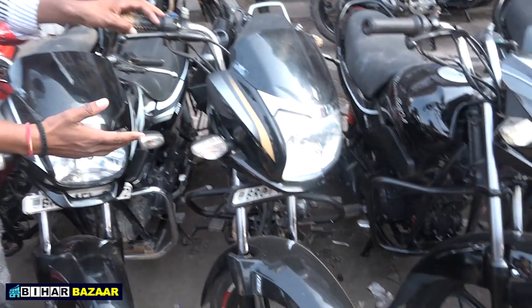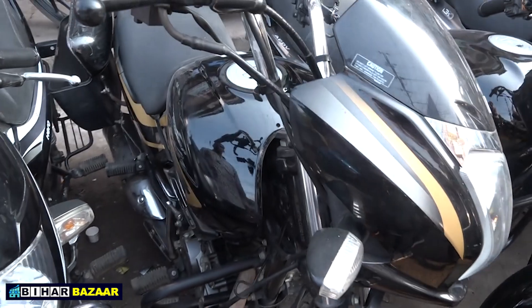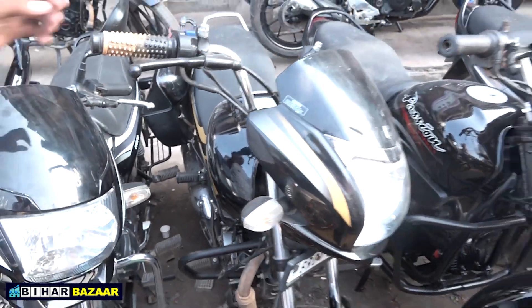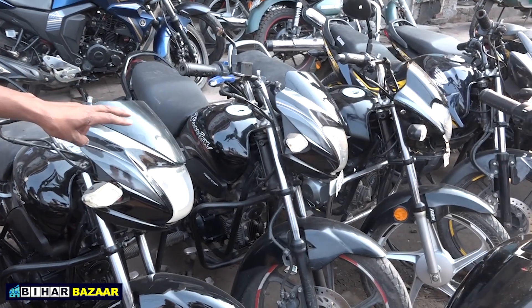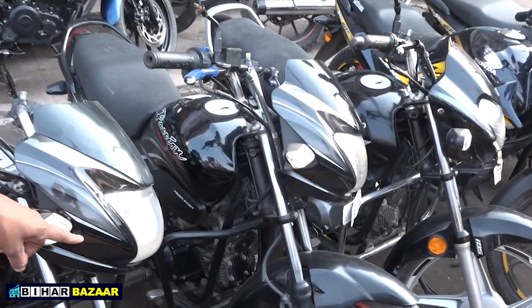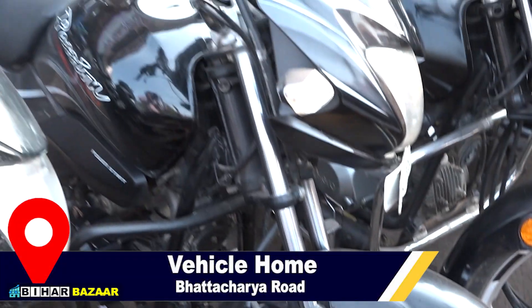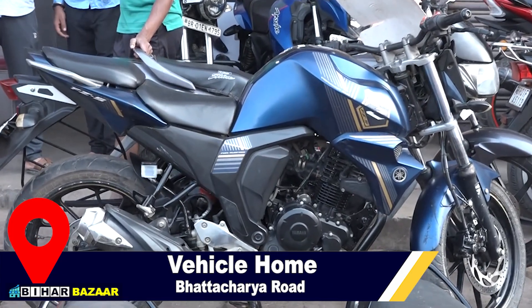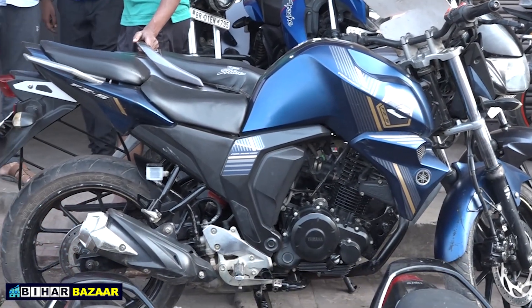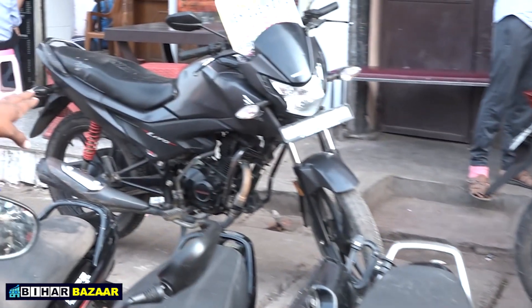This is a BS6 new model Super Splendor, a first-hand bike. This is a 2018 model BS4 with disc brake at ₹50,000. This is an ABJED matte blue with dual disc at ₹70,000. This is a 2018 model Honda at ₹50,000.